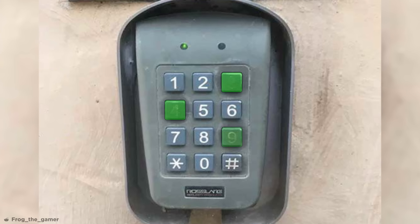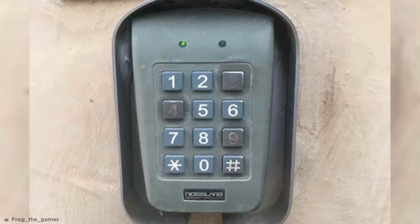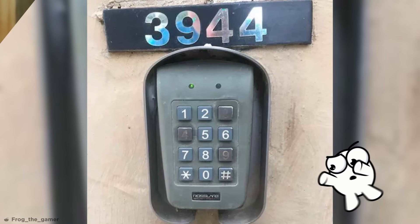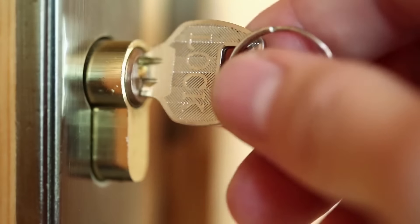Three, four, nine. I mean, there's still a couple of combinations it could be, but when you see the numbers of the building perched right on top, it's pretty clear what the code is. Maybe for security purposes, we should stick to good old locks and keys.